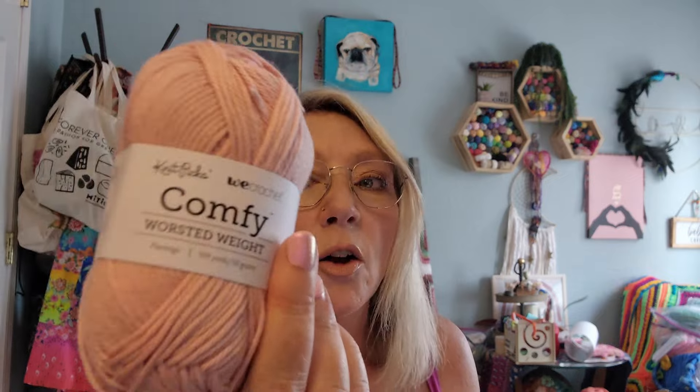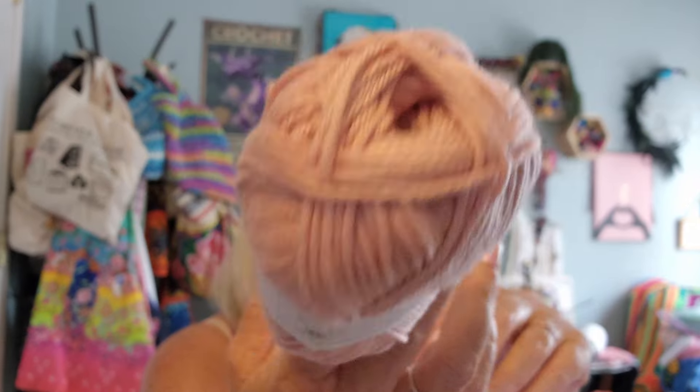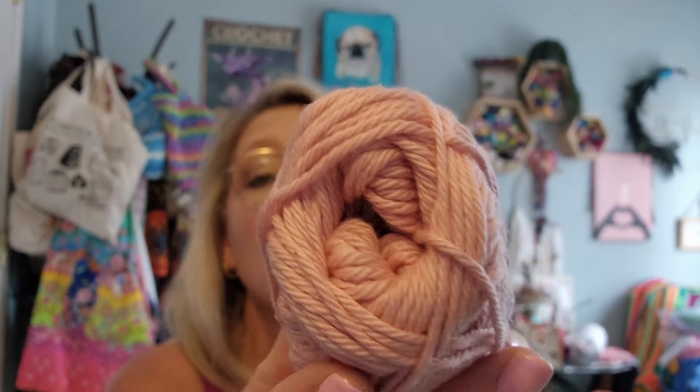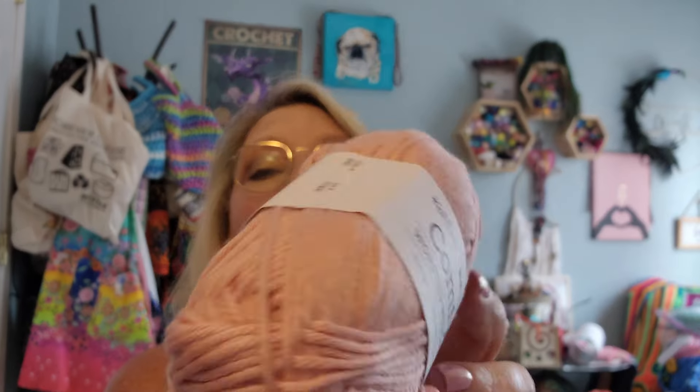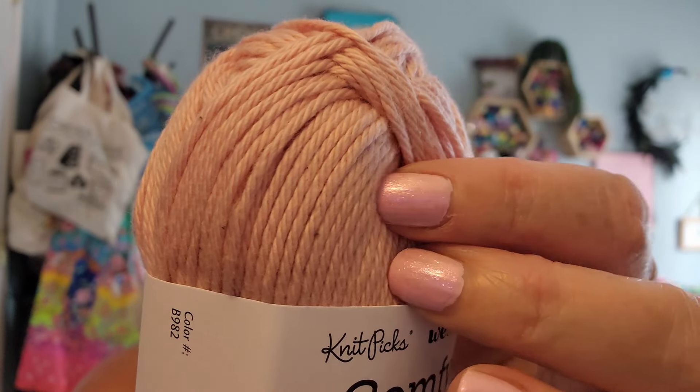You can also get this on Knit Picks — you can go to either one of their websites and get this yarn. I ended up getting 10 balls at $3.99 each, so $39.90 for this. I'm going to make her a sweater or something out of it, but it's really soft, very very soft, and this is the color she wanted. Look at that — you can see a little bit of the sheen coming in from the Pima cotton.